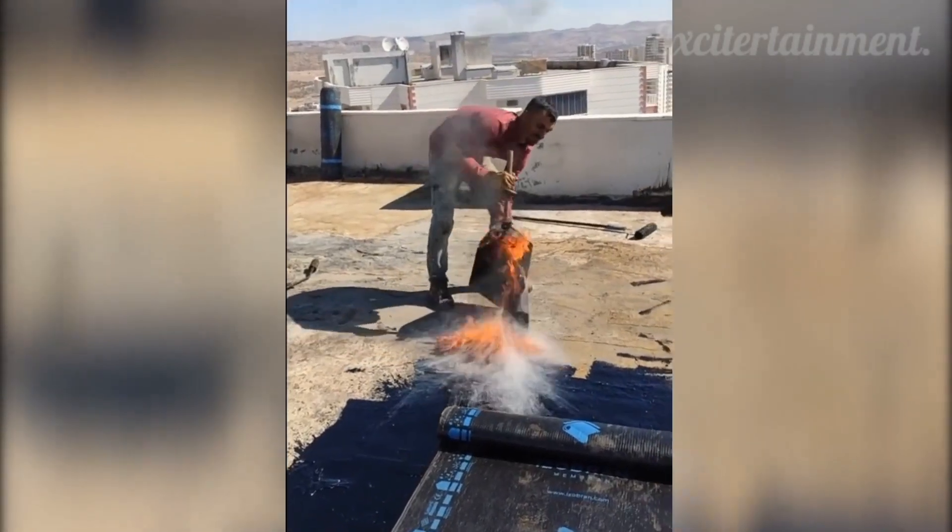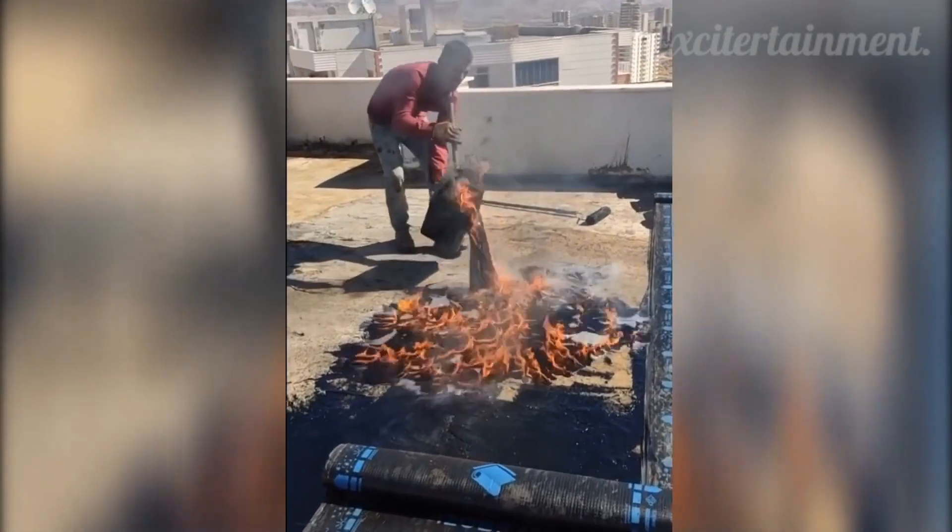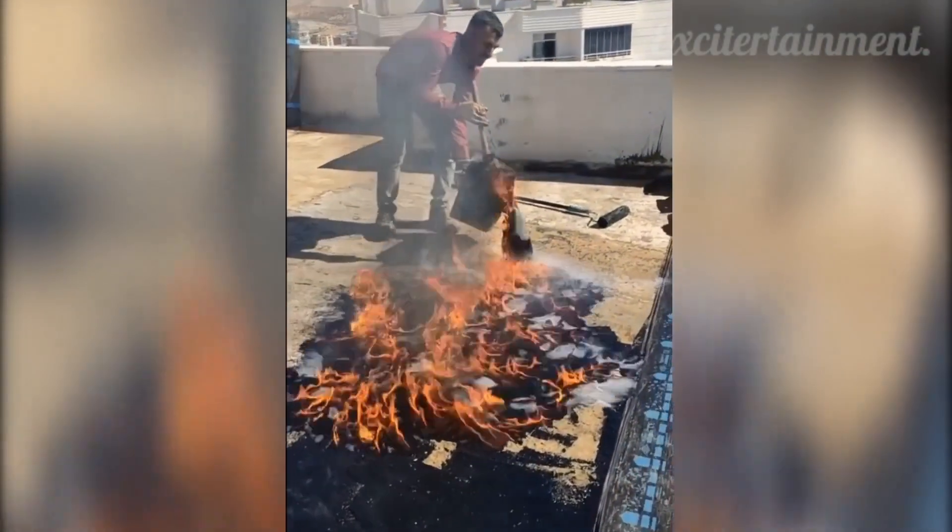In order to install isolation material in rooftops, these workers set a container of tar on fire to keep it liquid while spreading it.